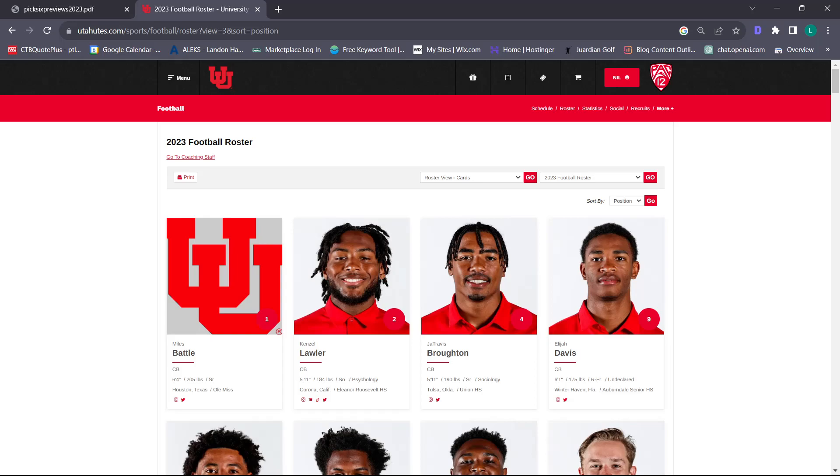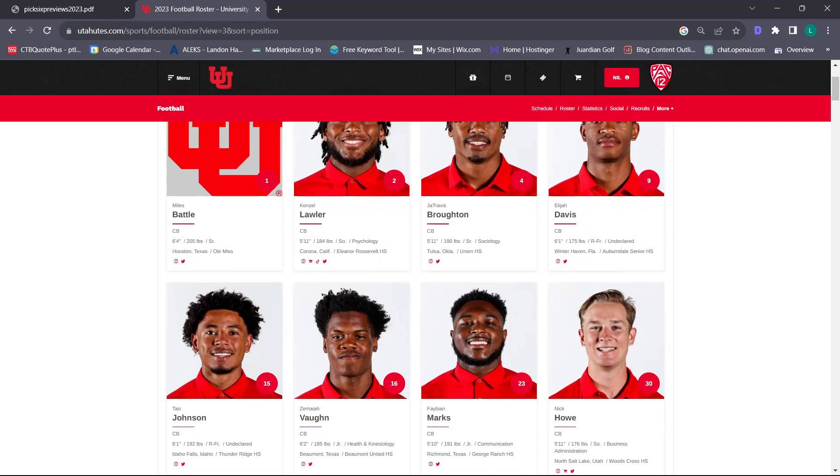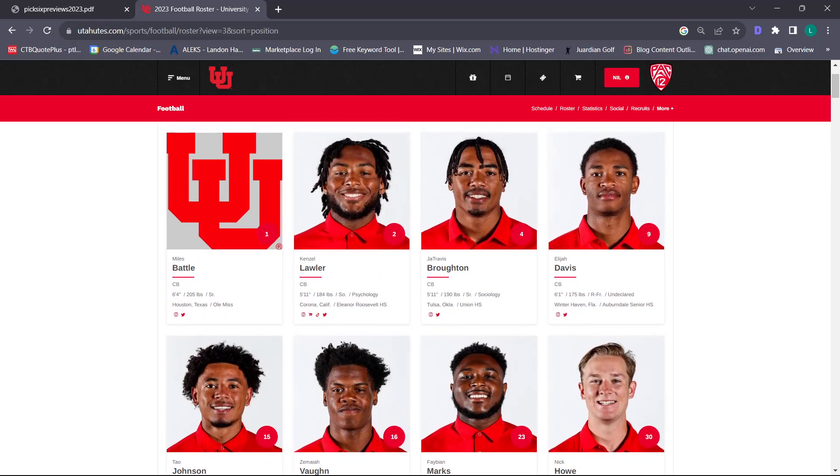We've pulled up Utah's roster sorted by position. We're going to start with DBs, which includes corners and safeties. Miles Battle is a transfer at 6'4" – I love that size – paired with Zamiya Vaughn, two long athletic corners. I feel pretty good about that. How are you guys feeling about corners?